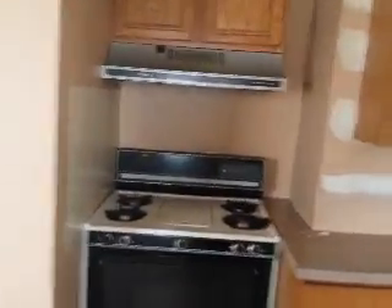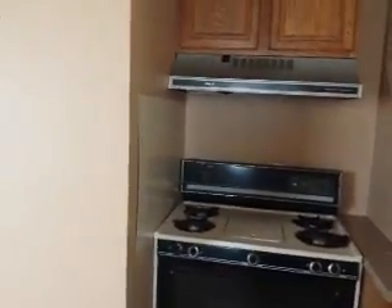I think I'd pull this up and out. Probably build a false wall, pull it up so it looks like it belongs.